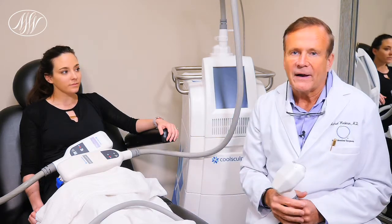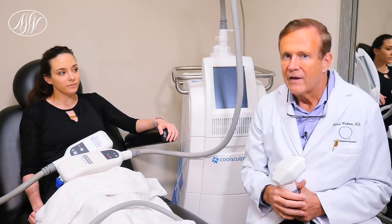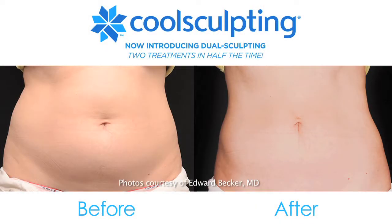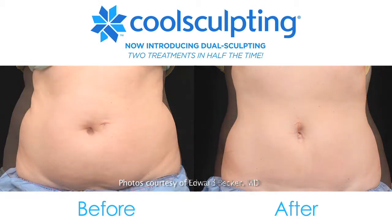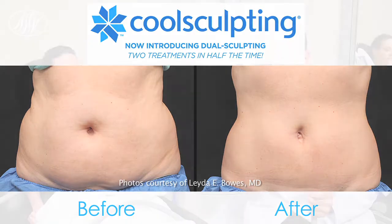CoolSculpting was developed by scientists at Harvard Medical School over 10 years ago, and there have been over 3 million treatments since then. If you look on RealSelf, it has one of the highest satisfaction ratings by patients. We use it primarily for those patients that don't have a lot of fat and probably are not the best candidates for liposuction.